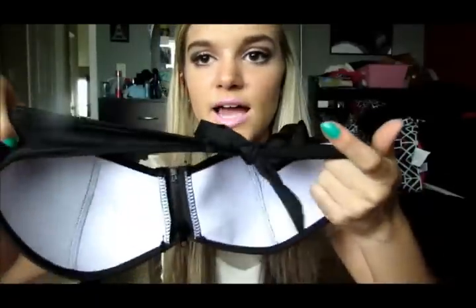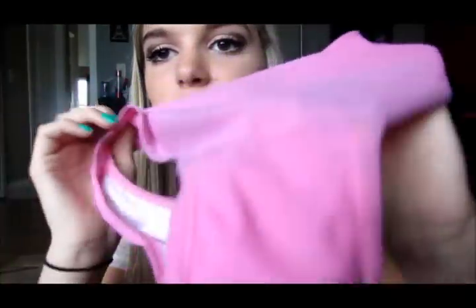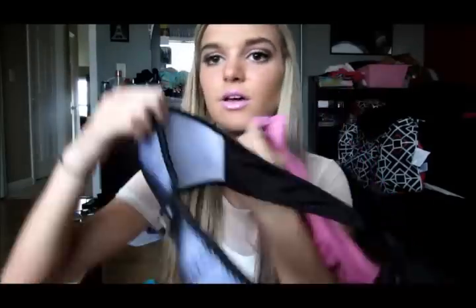My absolute favorite bathing suit I wear literally every time I go lay out. It's white with black mesh, has a zipper, and ties in the back with no padding. I'm obsessed with it — I think it's perfect. The bottoms are pink but they've turned black from my trampoline. I just love this bathing suit so much.